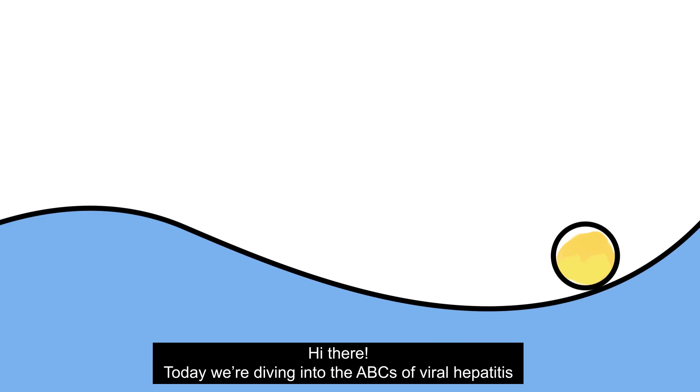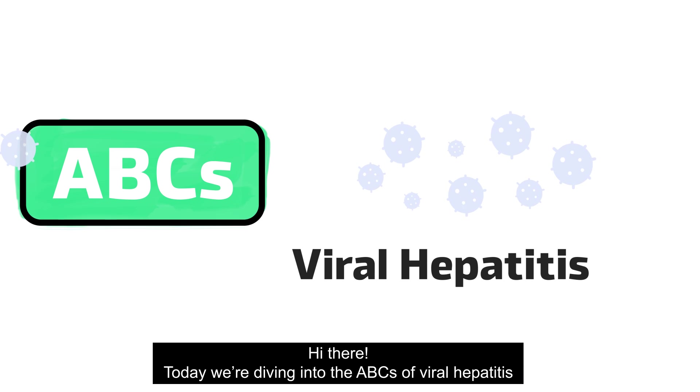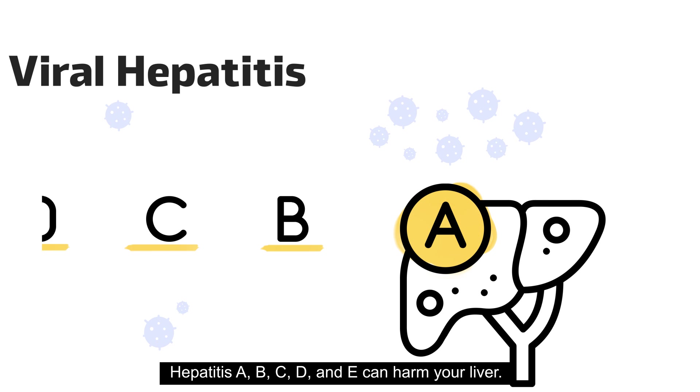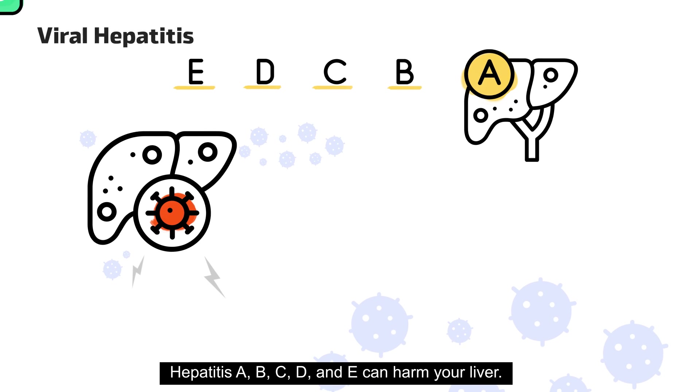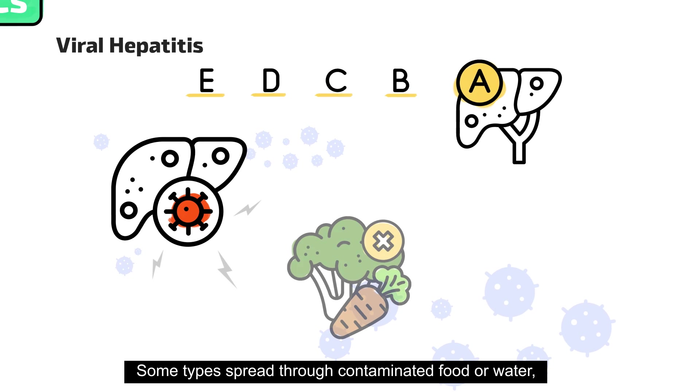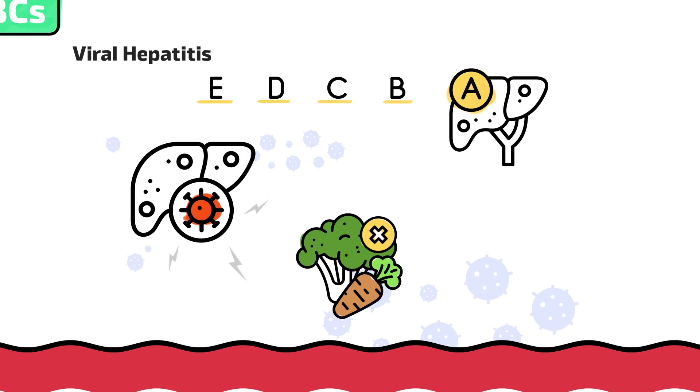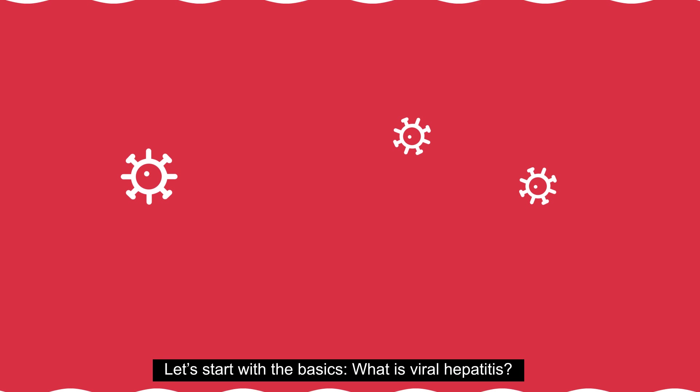Hi there. Today we're diving into the ABCs of viral hepatitis. Hepatitis A, B, C, D, and E can harm your liver. Some types spread through contaminated food or water, while others spread through blood or sexual contact. Let's start with the basics.